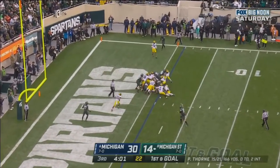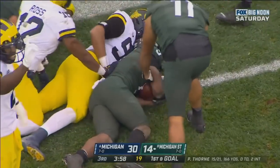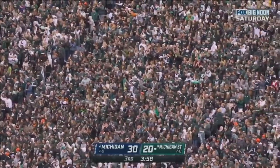They give the ball to Walker. Walker tries to get in, and he does. He shoves his way, second-efforts his way into the end zone over right guard. And the Spartans score their third rushing touchdown of the day.